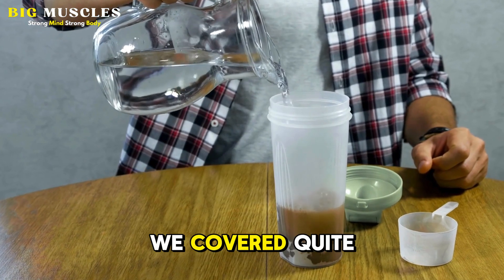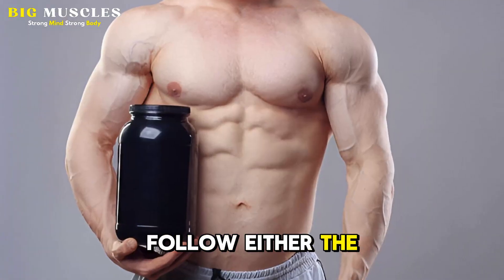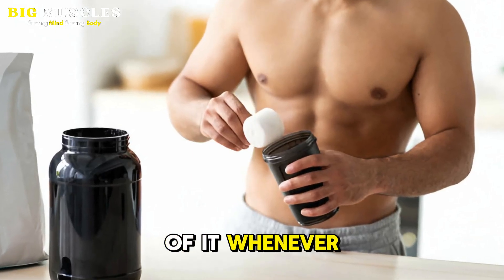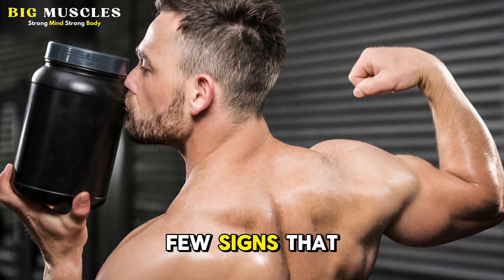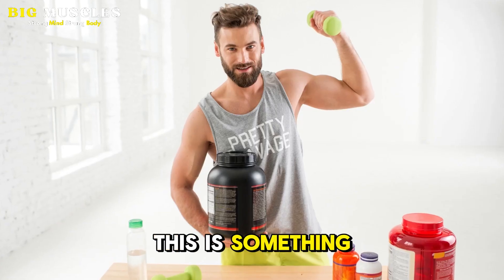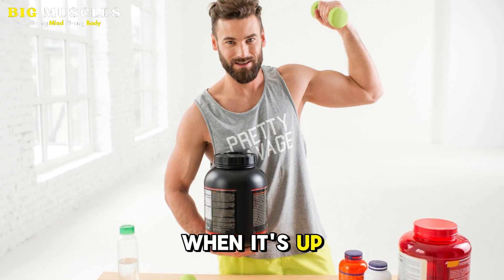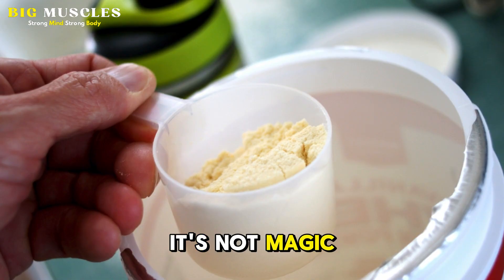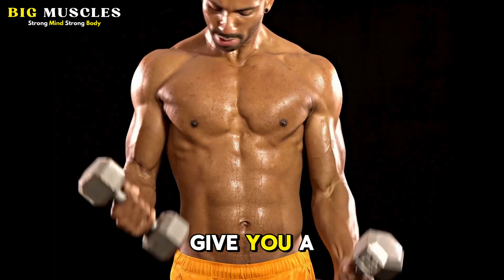Here are the main key points to get the most bang for your buck using creatine monohydrate: follow either the loading protocol or non-loading protocol to saturate your muscles, and then take about 3 grams of it whenever you wish every single day to maintain it. After a few weeks, there are a few signs that you want to look for to see if it's working for you, as it's not going to work for everyone. Creatine, just like any other supplement, it's not magic. It doesn't do the work for you, but when paired with the right training and nutrition plan, it can help give you a bit of an edge.